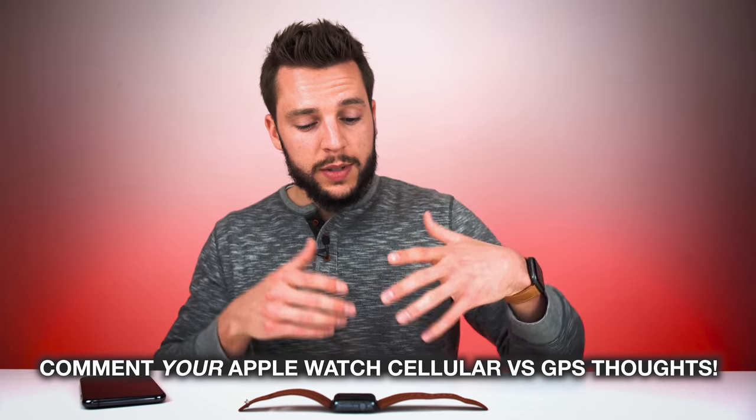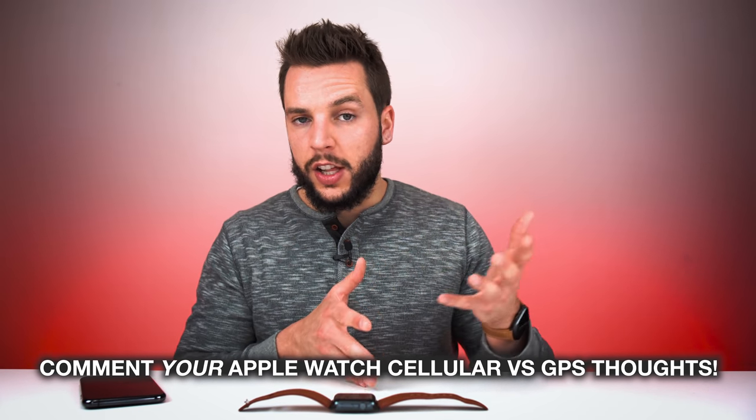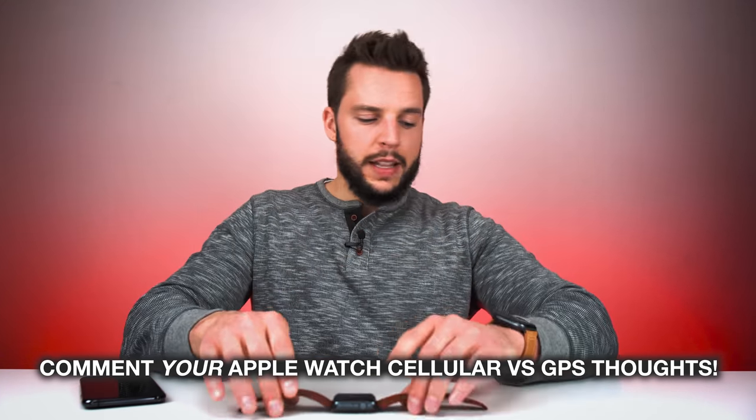That's just how I'm looking at it. Don't forget to comment down below your thoughts on the Apple Watch cellular versus GPS debate. I like hearing the different situations where cellular would be helpful, or how you're actually using it in your daily life. Comment below — I want to know.